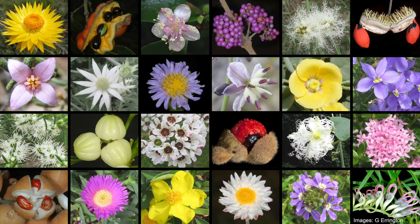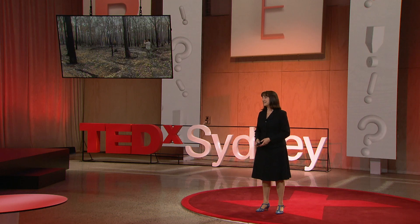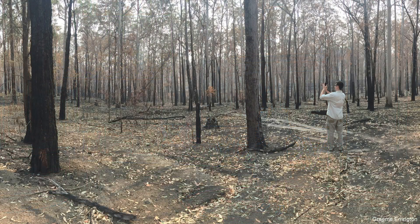Australia has an incredible diversity of plants, and those plants make up some beautiful and awe-inspiring landscapes. I think most people who live here feel a connection to those landscapes, or can at least appreciate how beautiful they are. And so when we see images like this, we feel a sense of loss.